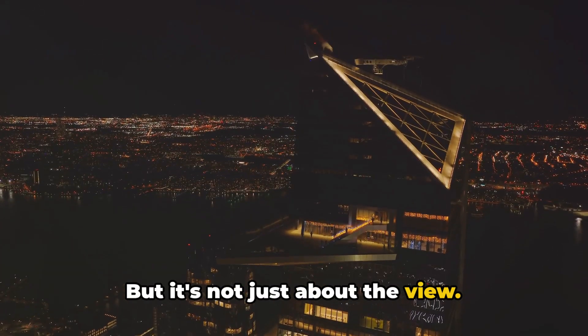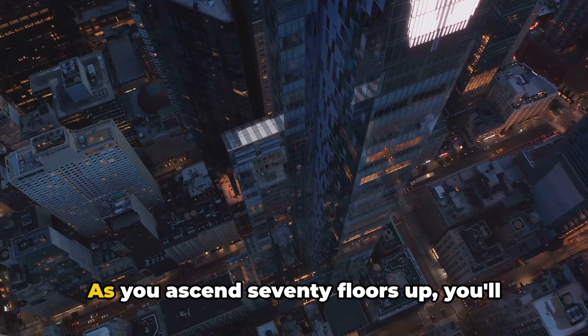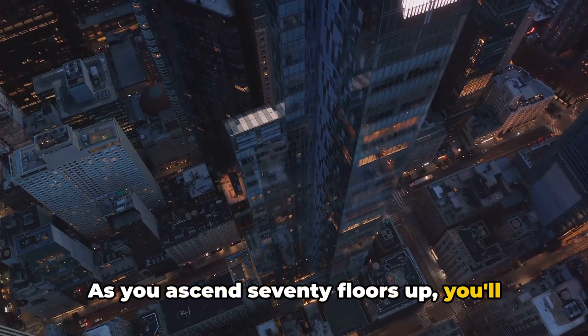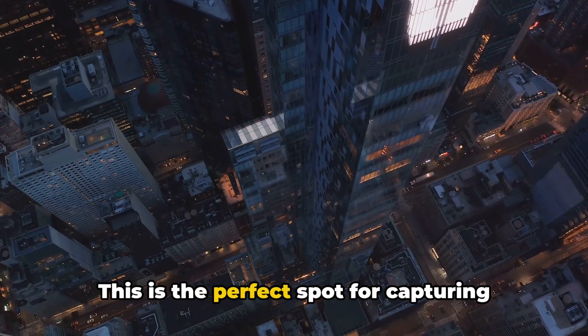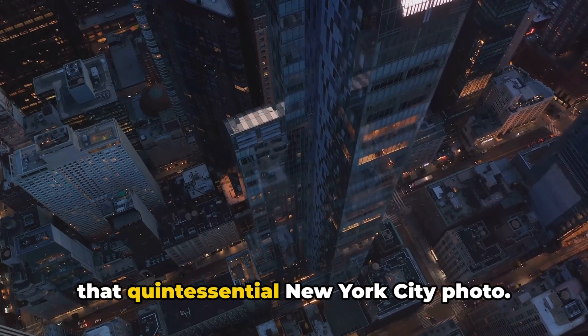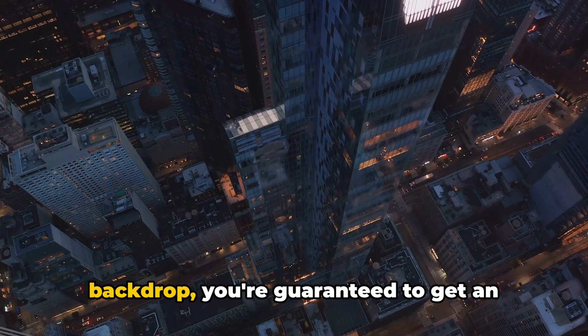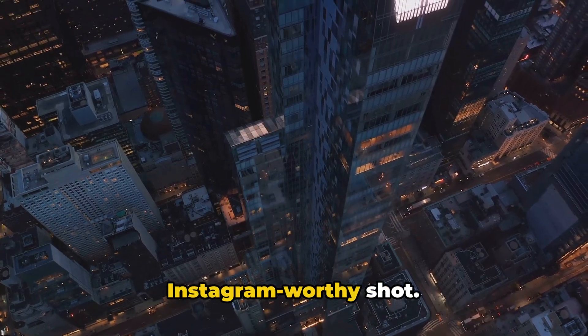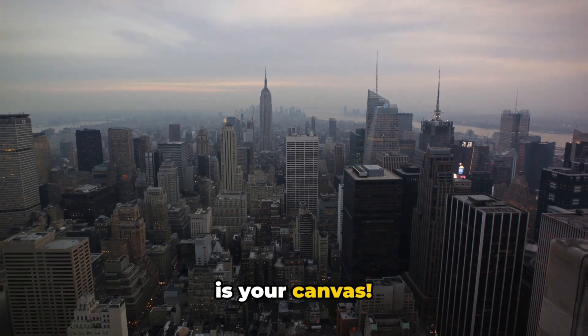But it's not just about the view. The journey to the top is an experience in itself. As you ascend 70 floors up, you'll feel the exhilaration of rising above one of the world's most exciting cities. This is the perfect spot for capturing that quintessential New York City photo. With the city's skyline serving as your backdrop, you're guaranteed to get an Instagram-worthy shot. Top of the Rock — where the city's skyline is your canvas.